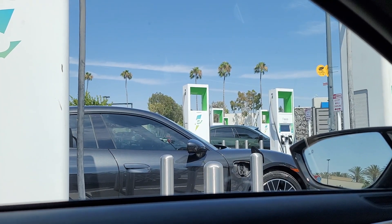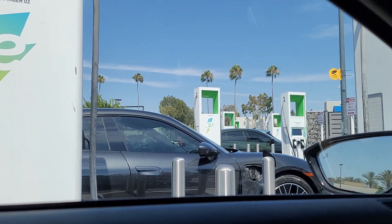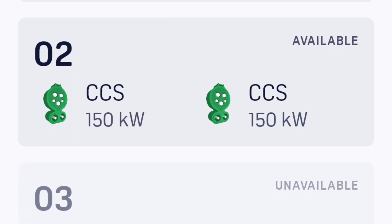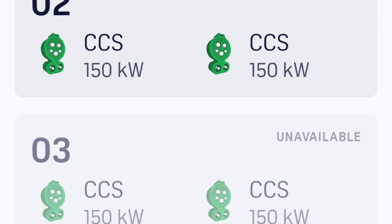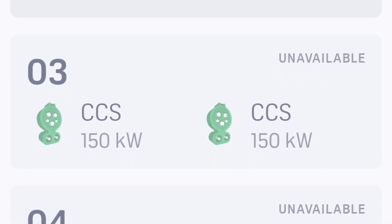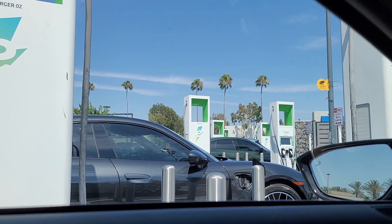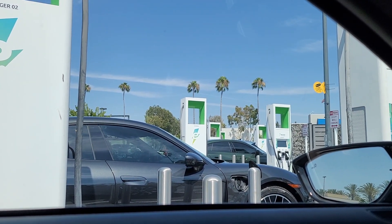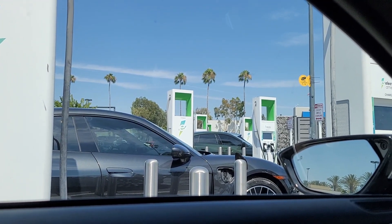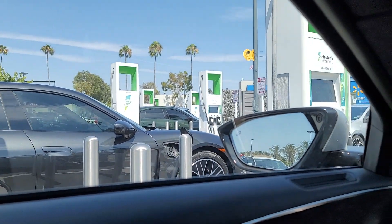There are so many stations but unfortunately some of them still show as working. You really need to look at the app, because most of the app it says unavailable. You've gotta look at which station is unavailable, or else you're just gonna waste your time to park, plug, and unplug. So be sure to check the app before you try to park and charge. Now more people are coming.